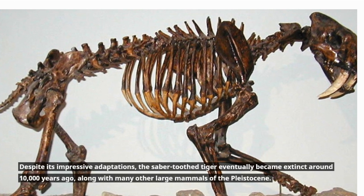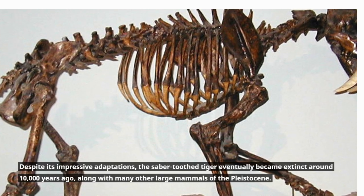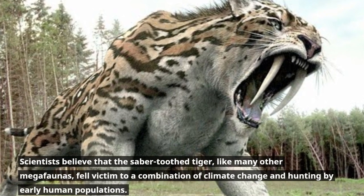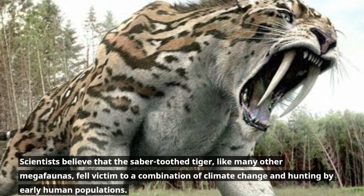Despite its impressive adaptations, the saber-tooth tiger eventually became extinct around 10,000 years ago, along with many other large mammals of the Pleistocene. Scientists believe that the saber-tooth tiger, like many other megafaunas, fell victim to a combination of climate change and hunting by early human populations.